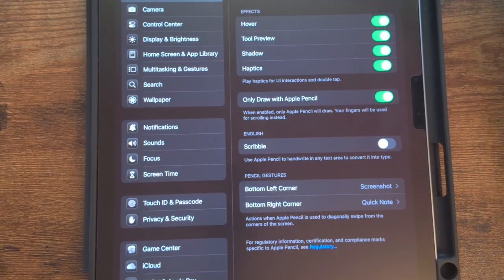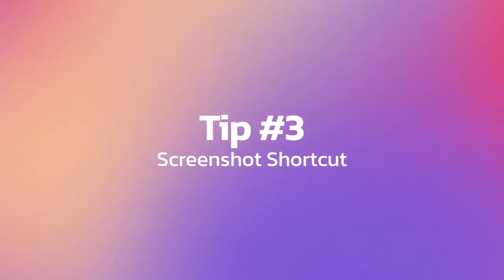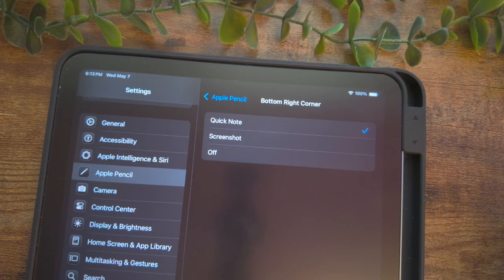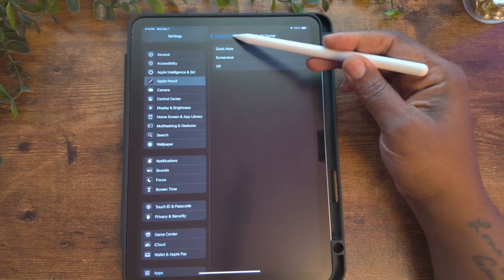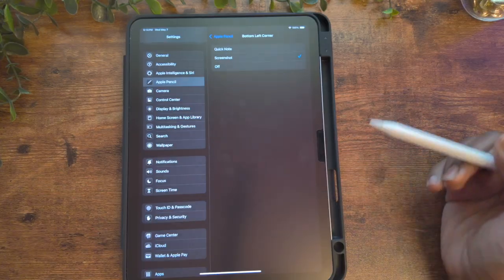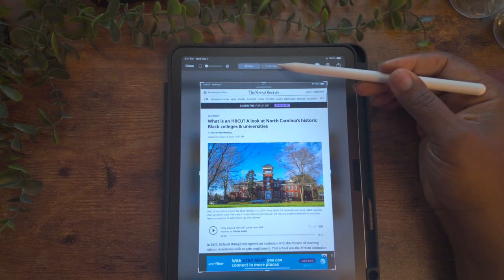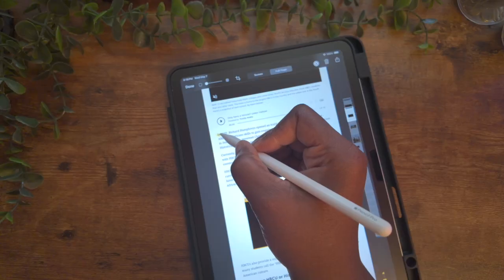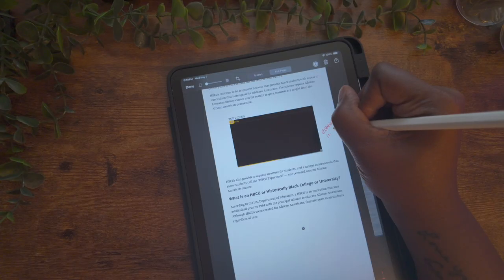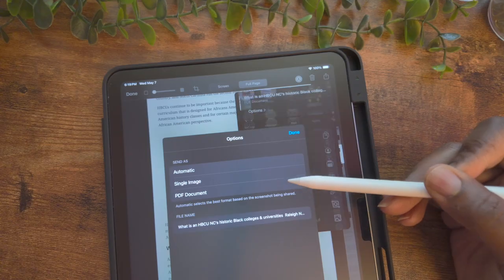If you want to use your Apple Pencil, go to Apple Pencil and under Pencil Gestures make sure the bottom right corner is set to Quick Note. While you're here, also set the bottom left corner to Screenshot. Now you can swipe up and capture a screenshot — great for research. You can take a screenshot of an article, select the Full Page feature at the top, and you'll have the whole article to highlight, make notations on, share, or save as a PDF to your files.